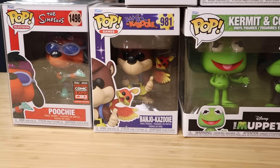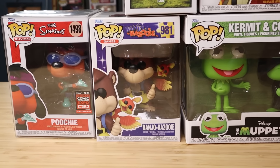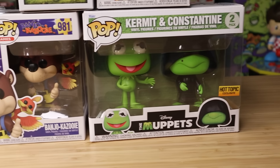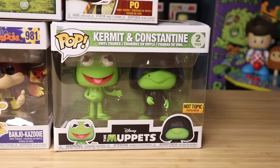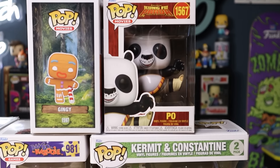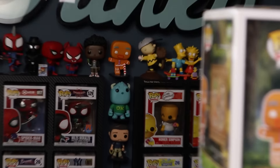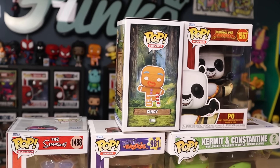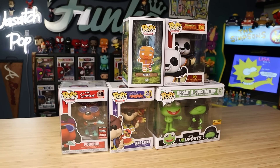Banjo-Kazooie is definitely a really new one — I picked this up at Box Lunch. I have a lot of great memories playing this game; I never owned a Nintendo 64 growing up myself, but I remember playing it a lot. We've also got Kermit and Constantine from the second Muppets movie, more famous for the evil Kermit meme — it's cool that they made more Muppets pops. I love DreamWorks Kung Fu Panda stuff, so another Po is great. And they're making more Shrek pops — Gingy is out of his box back there — that is a hundred percent a win for me.